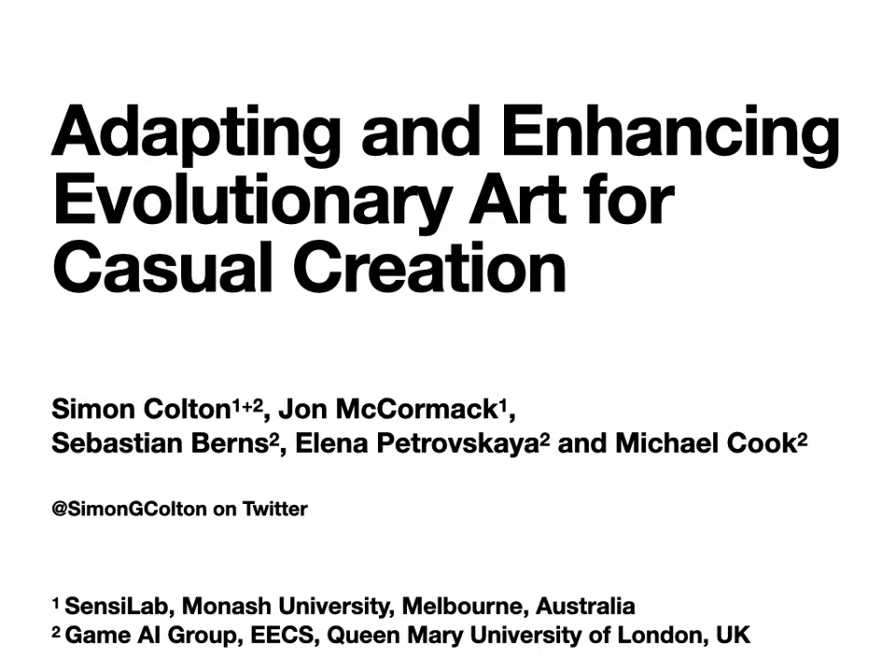Hello there, I'm Simon Colton and today I'll be presenting work done with John McCormack, Sebastian Burns, Yelena Petrovskaya and Michael Cook on adapting and enhancing evolutionary art for casual creation. This is work done in the Sensor Lab of Monash University in Melbourne, Australia, and in the Game AI group in the School of Electronic Engineering and Computer Science at Queen Mary University of London in the UK.